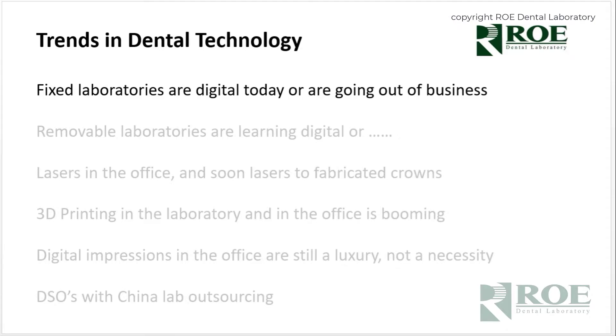Some of them are the cold hard truth: fixed laboratories are digital today or are going out of business. That's a trend. In 2001 there were 15,000 laboratories in North America. Today, somewhere between six and seven thousand remain. That is a lot of attrition, a lot of consolidation, and frankly a lot of laboratories that have closed their doors.